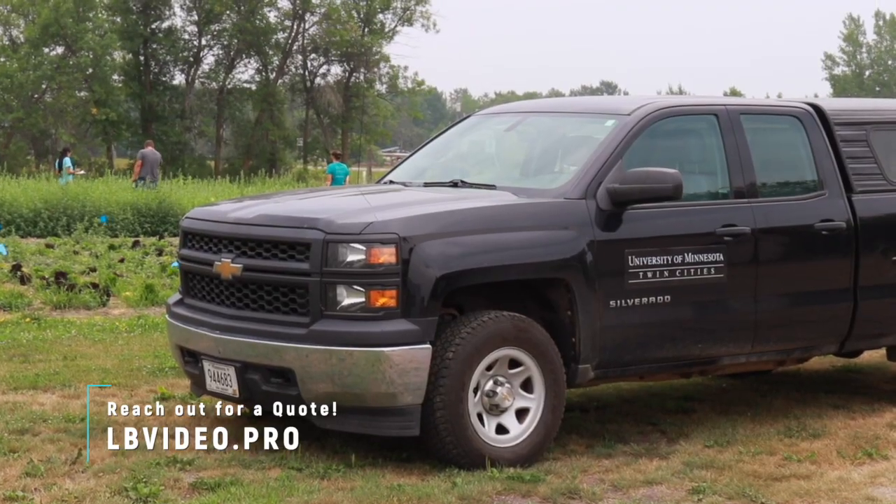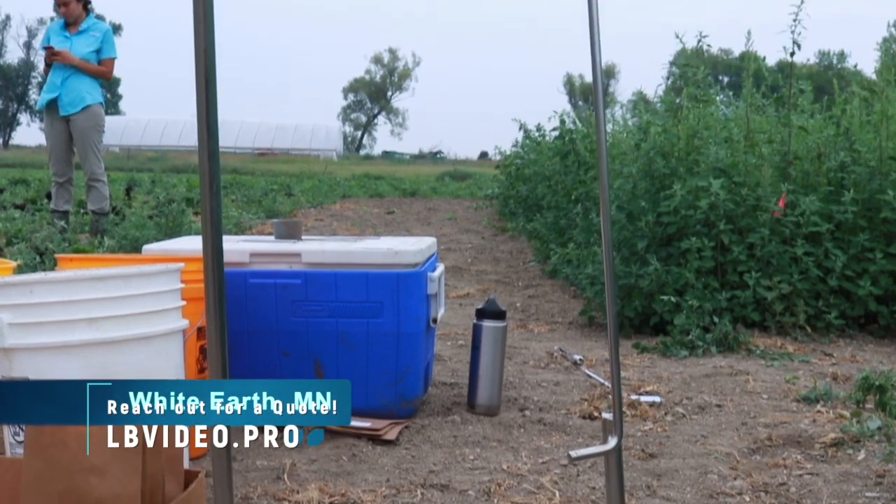I'm Adria Fernandez. I'm a research scientist from the Department of Horticulture at the U of M, and we're working on a cover crop experiment.